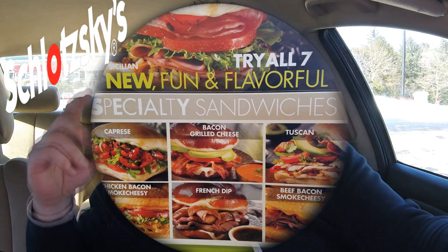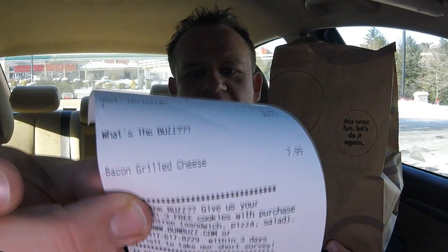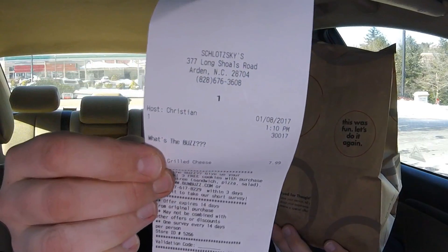They have seven new specialty sandwiches and the one that popped out at me was the new bacon grilled cheese sandwich. It's got four types of cheeses, crispy bacon, tomato, lettuce, and it's on a soft pretzel roll. It also comes with a side of tomato dipping sauce. So we're going to check it out. $7.99 for the bacon grilled cheese sandwich.